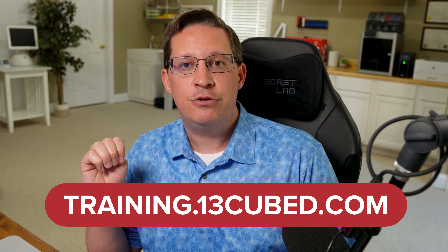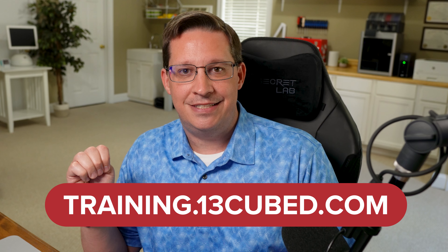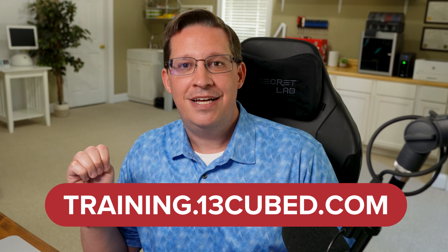Head over to training.13cubed.com today to check out Investigating Linux Devices. I hope to see you in the course and I thank you for watching.